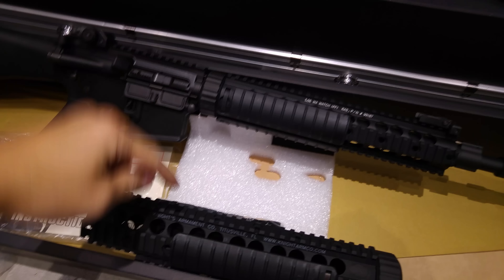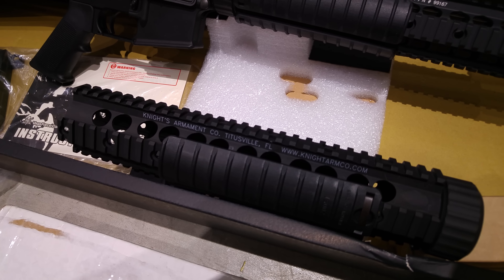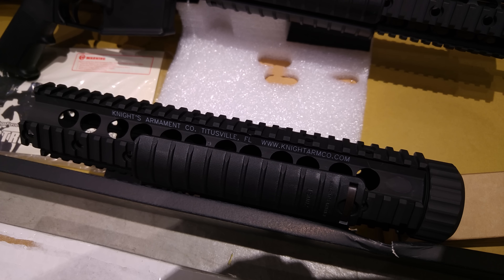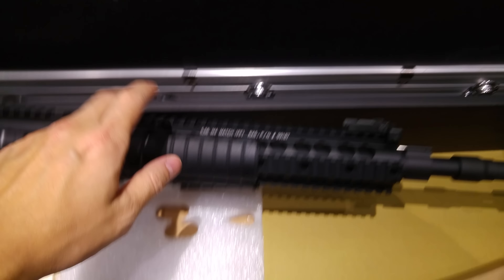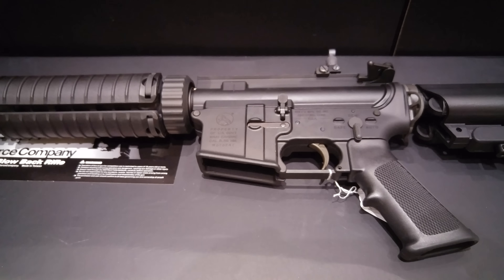If you're interested in both the airsoft guns and this real steel rail, you need to email us — we won't put it online because there's only one piece. Some Hong Kong buyers may come soon to get it, so please call us or email us for the rail. For these two rifles, you can check our website at CRW airsoft.com. Thank you.